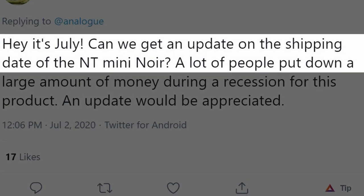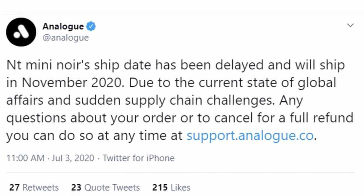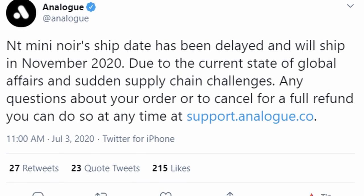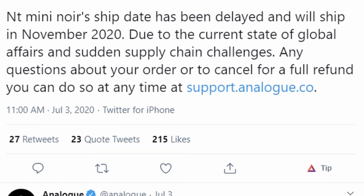Then, on July 3rd at 11am, Analog tweeted an update: "NT Mini Noir's ship date has been delayed and will ship in November 2020 due to the current state of global affairs and sudden supply chain challenges. For any questions about your order, or to cancel for a full refund, you can do so at any time at our website."